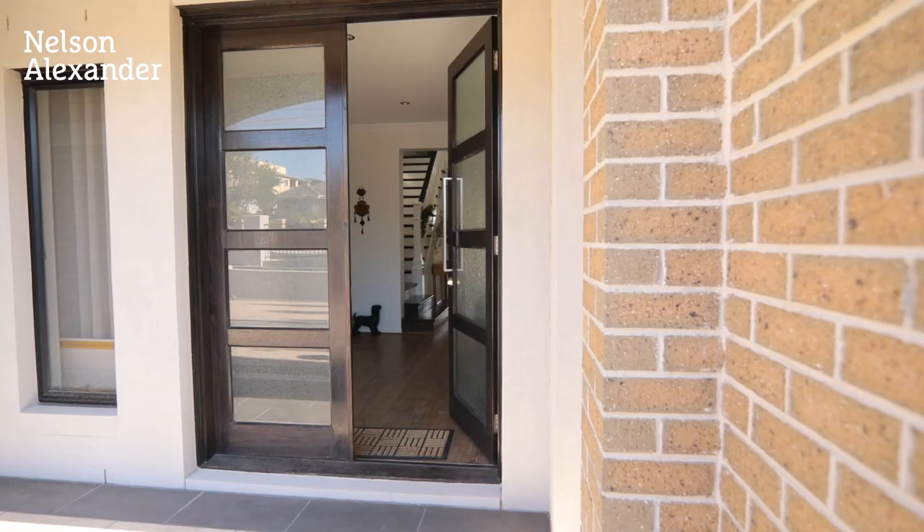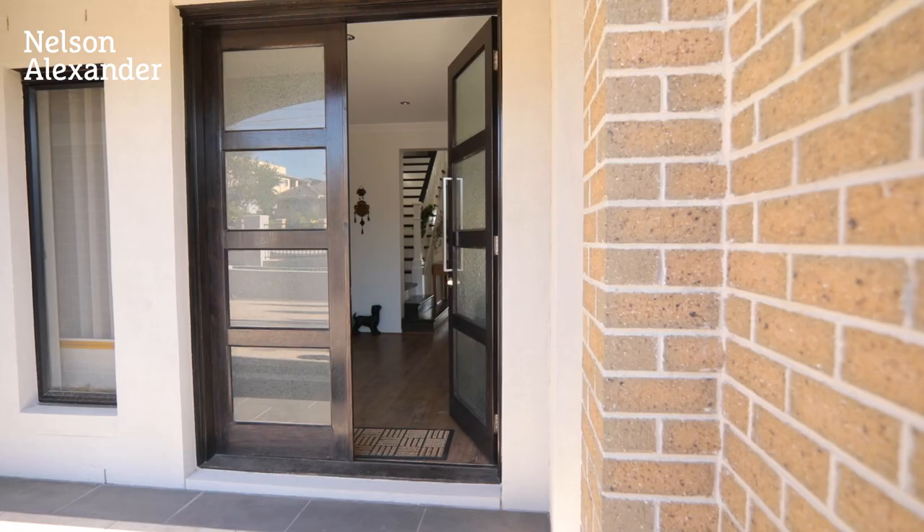Hi and welcome to 37 Pleasant Street, Pascoe Vale. Today I'm going to show you a property which has just recently been finished — a modern two-storey Porter Davis home with lots of rooms, which will suit a very large family.